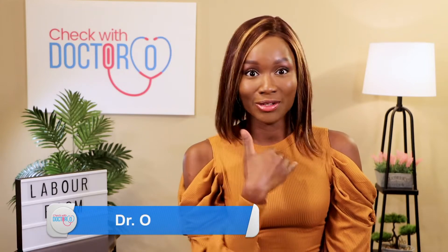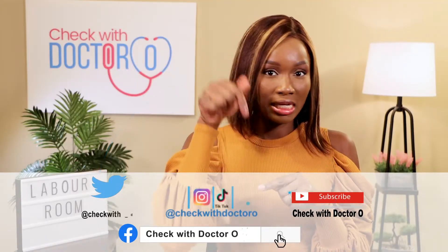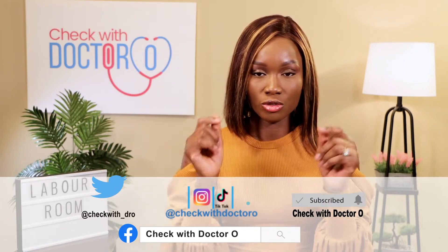Welcome to another exciting episode of Labor Room with your pregnancy partner, Dr. O! Today we're not discussing something new — we're continuing from where we stopped last week. If you missed last week's video, please click the link below. You don't want to be watching part two when you haven't watched part one.